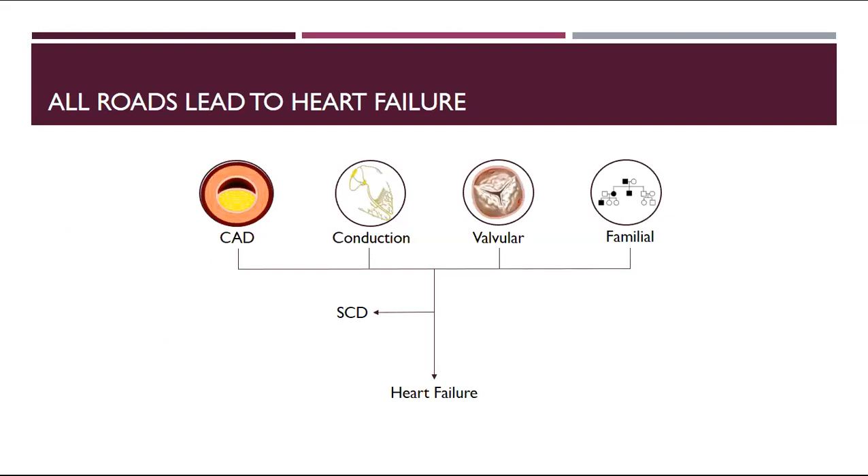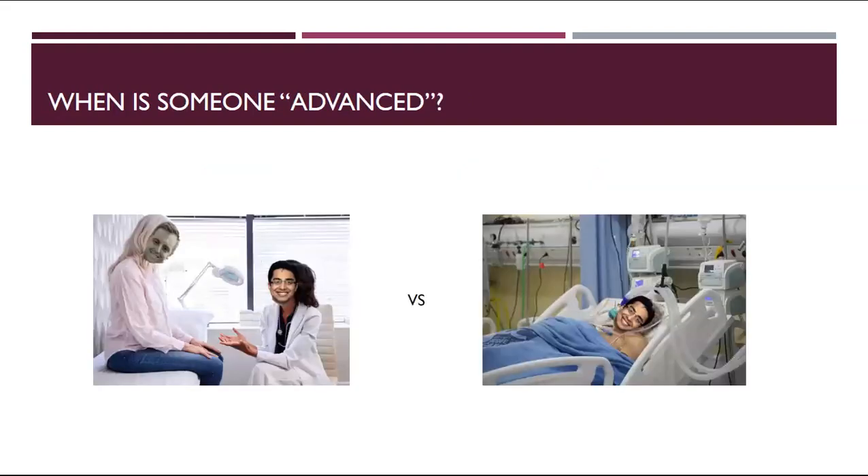A small plug for heart failure in general: no matter what cardiac disease you have — coronary disease, conduction system problems, valve issues, inherited conditions, constriction, restriction, sarcoid — all these things, if you survive the sudden cardiac death component, are eventually going to make you have heart failure. And heart failure is not a good thing. If you survive to chronic heart failure, due to the natural history, you are going to progress.